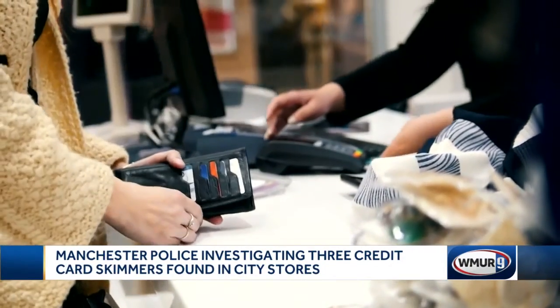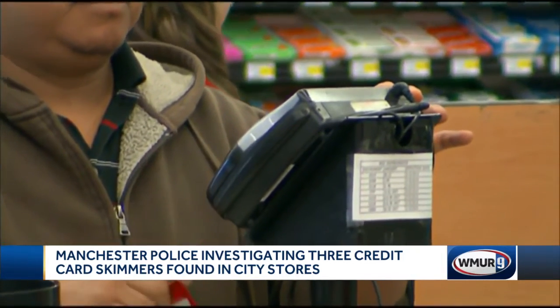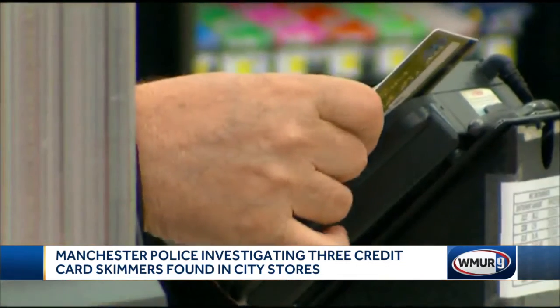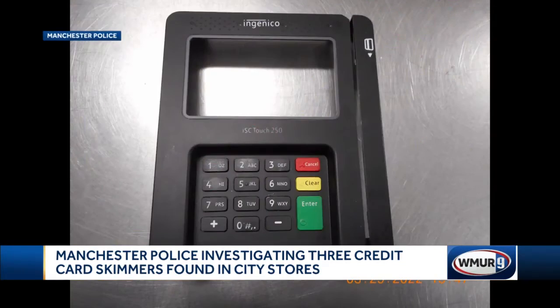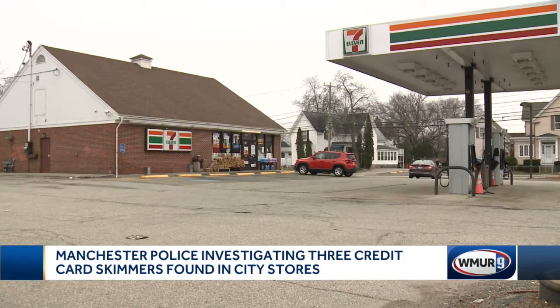Gorman says you are better protected if using a credit card with a chip in it. And in most cases, if making a debit transaction, the criminals would also need to see you enter your PIN to gain access to your bank account. Most surface skimmers don't collect the PIN entry.